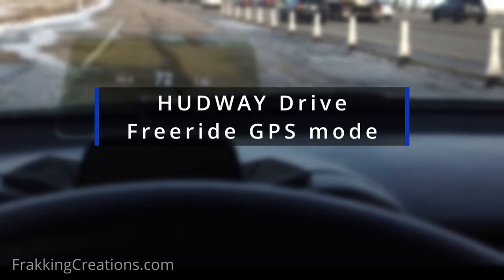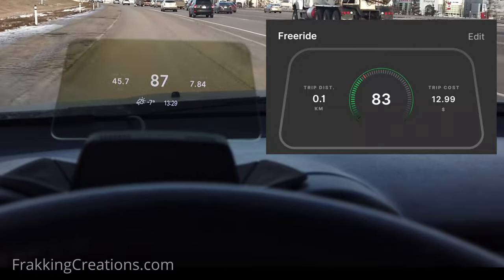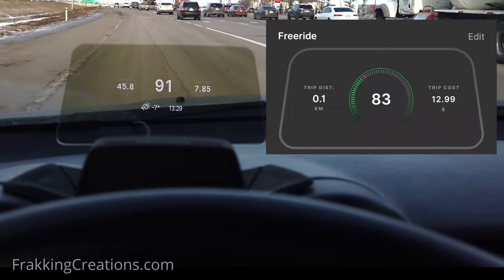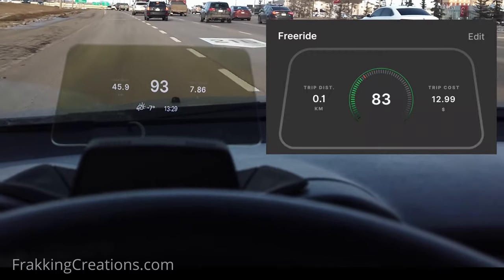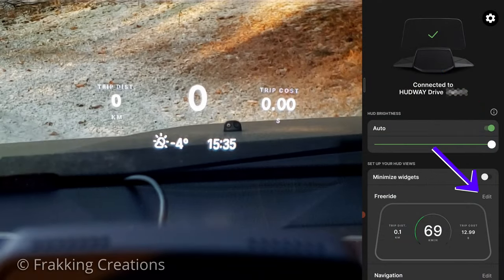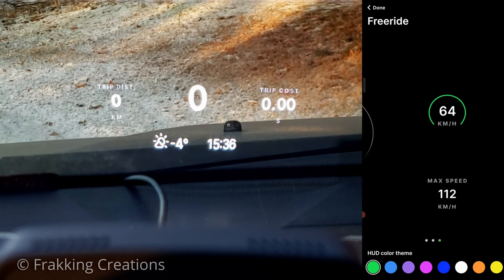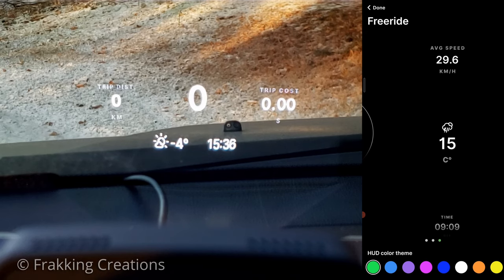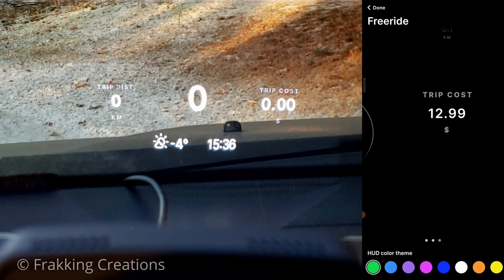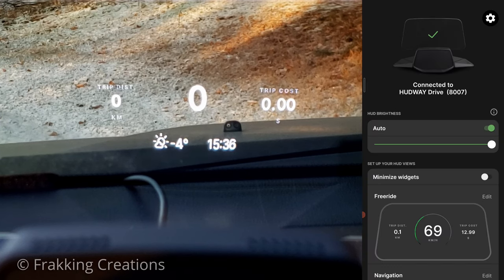In Freeride GPS mode, the HUD will display one of two Freeride views that you customize. You are only using your smartphone together with the Hudway Drive. The unit will use the GPS signal from your phone to calculate the speed to be displayed in the HUD. Only the parameters that can be measured using GPS data, or other parameters like time and weather, will be selectable. The OBD-related readouts will be disabled unless Freeride OBD mode is used. Note that if you are in a tunnel or anywhere GPS signal is blocked, or if the phone's data or GPS setting is turned off, then this will not work until the signals are restored.